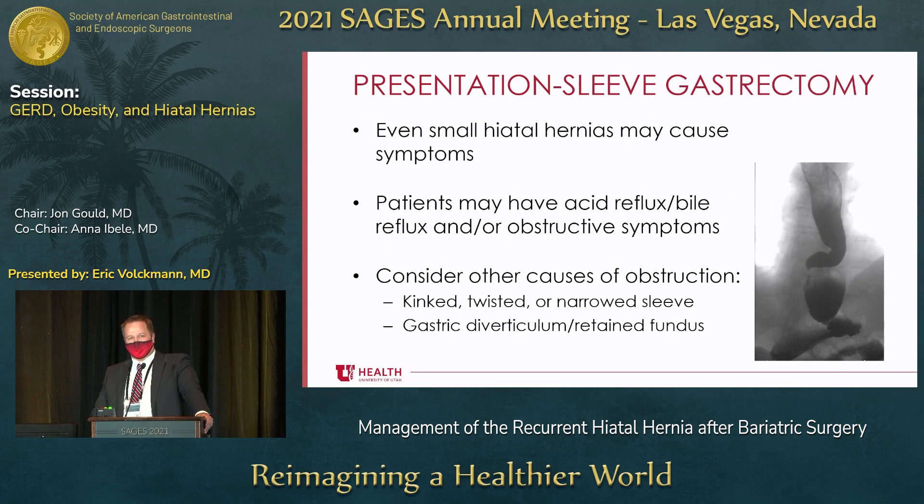Sleeve gastrectomy is also a little bit different. Even small hiatal hernias can cause symptoms, whether it's reflux or obstruction. But if patients are having reflux, you have to consider other things — do they have partial gastric obstruction from a kinked, twisted, or narrow sleeve? Or do they have retained fundus or a gastric diverticulum that's hard to empty, causing reflux because that part of the stomach's not emptying? This is an esophagram of a patient who had a paraesophageal hernia after a sleeve, and you can see he also had retained fundus or gastric diverticulum. He ended up needing his paraesophageal hernia repaired and resection of the fundic diverticulum.